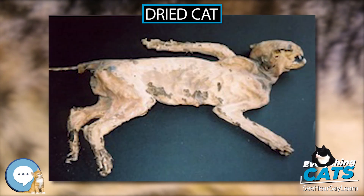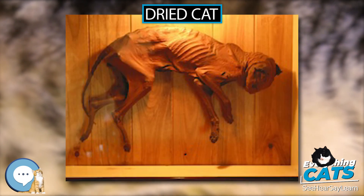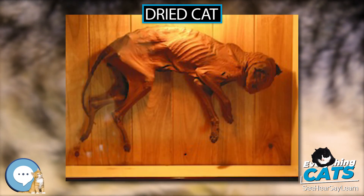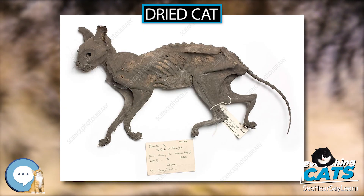In view of the huge number of cat mummies found in Egypt, the cat cult was certainly important for the country's economy, as it required breeding of cats and a trading network for the supply of food, oils, and resins for embalming them.